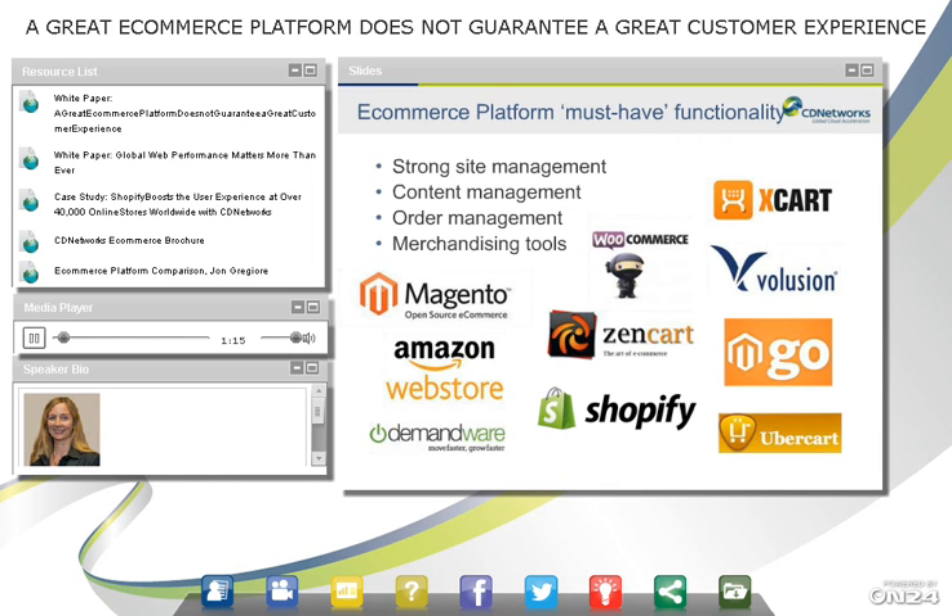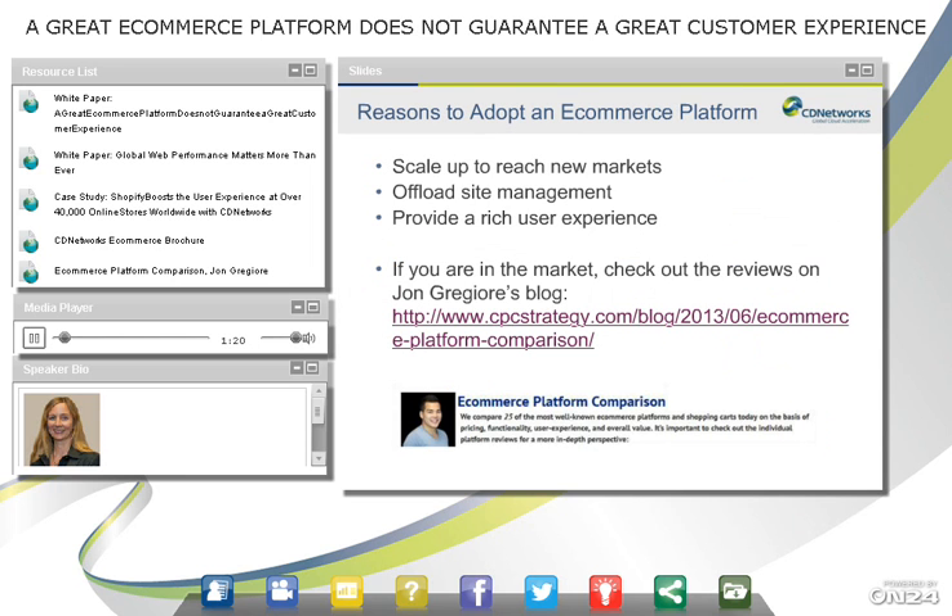To give you an idea of why people adopt e-commerce platforms — often it's to scale, to reach new markets, to have a wider presence, to offload site management and give it to the experts who can manage and host a site, and to provide a rich user experience. If you are looking for an e-commerce platform, I found a really great blog — the link is in the console — and they compare 25 of the top e-commerce platforms.